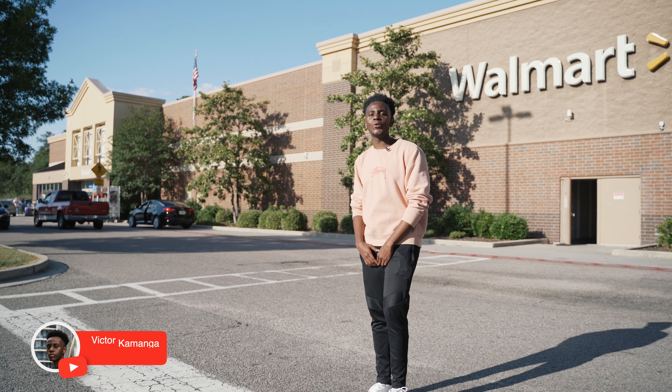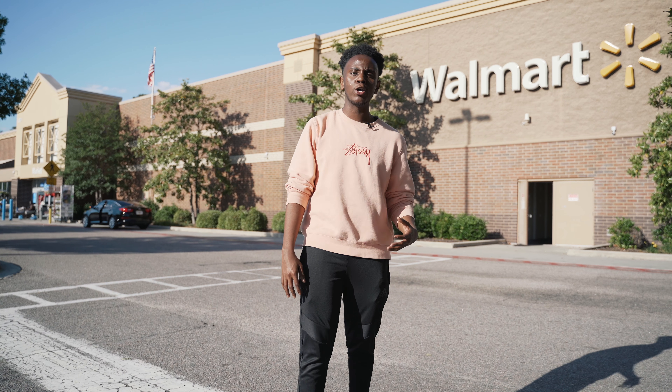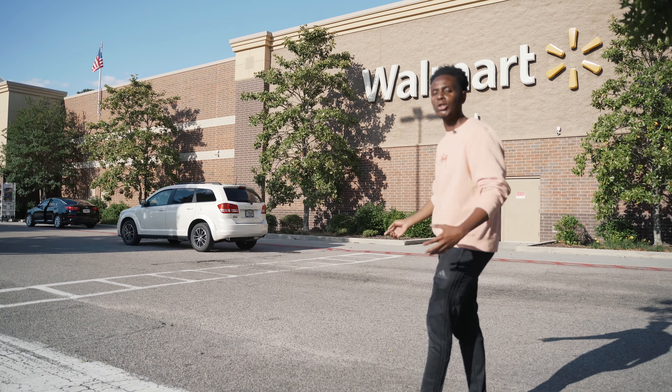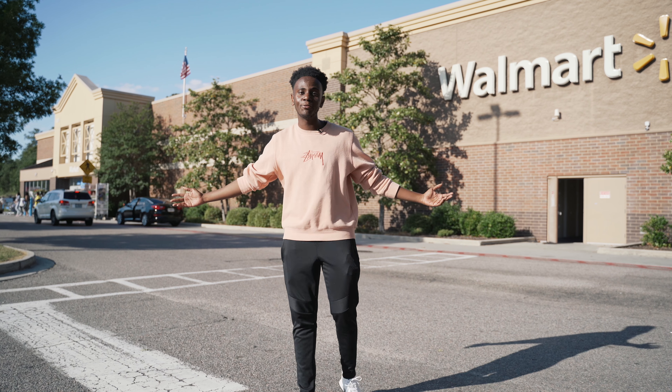Yo, what's up guys, Victor Kamanga here with another Everything Technology video. You guys seem to really enjoy the past $100 Best Buy challenge videos I've done, so I am bringing it back — this time at Walmart. I'm sure a lot of you guys have local Walmarts, and you're probably wondering: for $100, how much tech can I purchase? Well, let's find out.